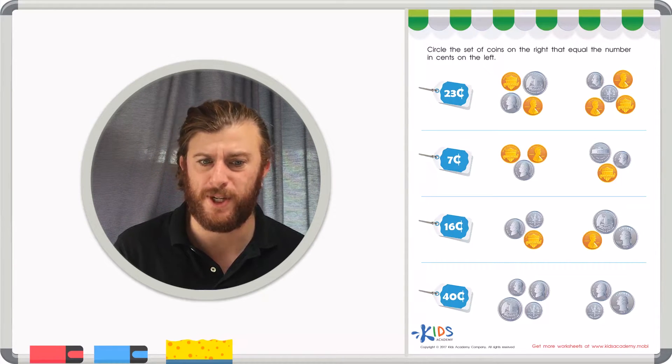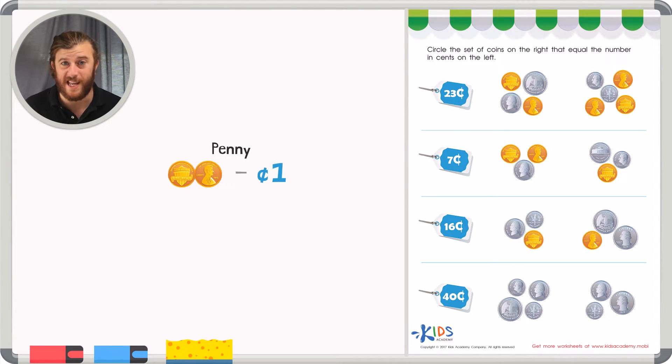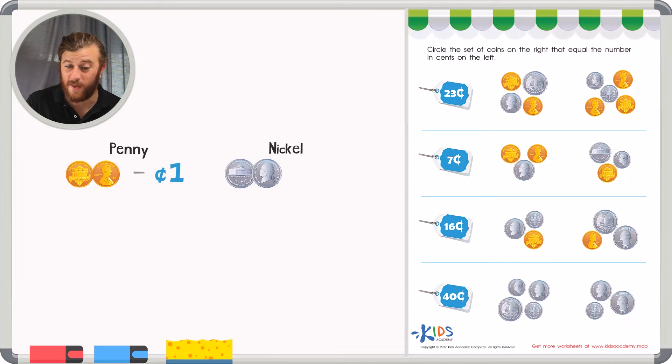Our first coin is pretty small, and it's not worth that much either. It's one penny, and it's worth one cent. Our next coin is a little bit bigger. It's called a nickel, and it's worth five cents.